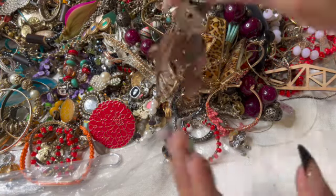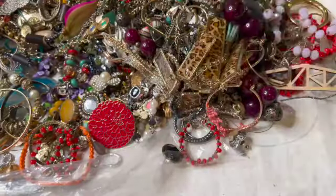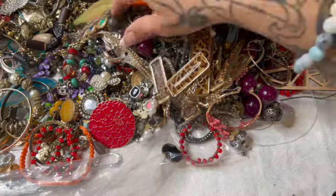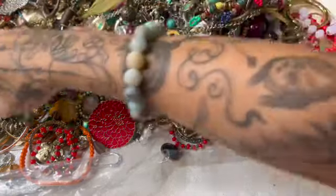These feather earrings unfortunately have to go in the craft because I'm not a big fan of them.